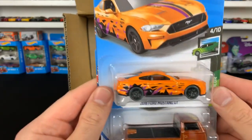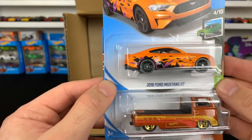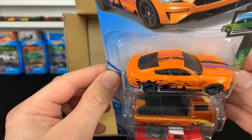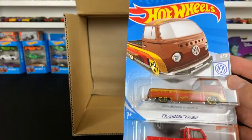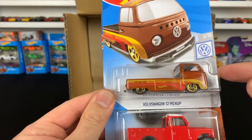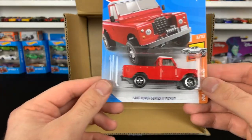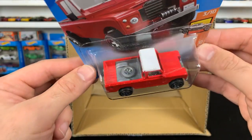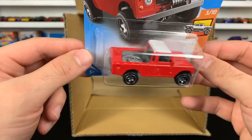We've got the 2018 Mustang GT — check out the paint on that one! Wow, that is so cool. I don't even think I saw this one online, but that's a really really cool color variation. We got the Volkswagen T2 pickup — the non-super version, but we did get the super version. We'll compare those in a bit. Brand new casting — the Land Rover Series 3 pickup truck. Love this one.